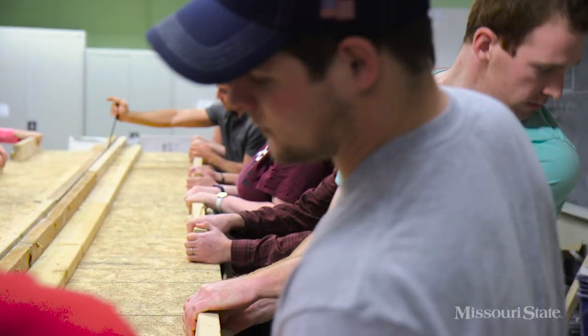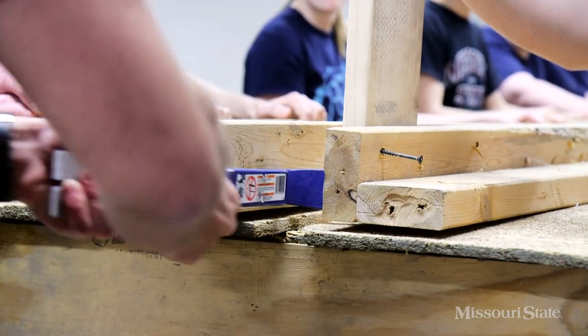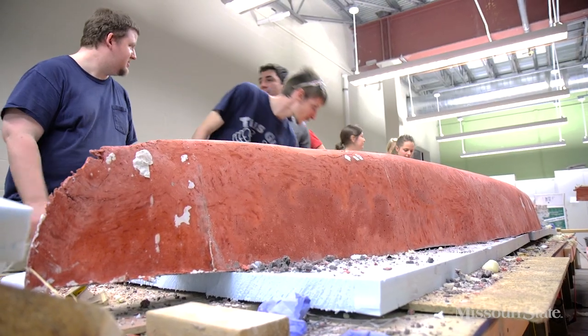Today we took the canoe out of the mold, rolled it over and took it out, and it was great. No cracks, so we're looking forward to race day.